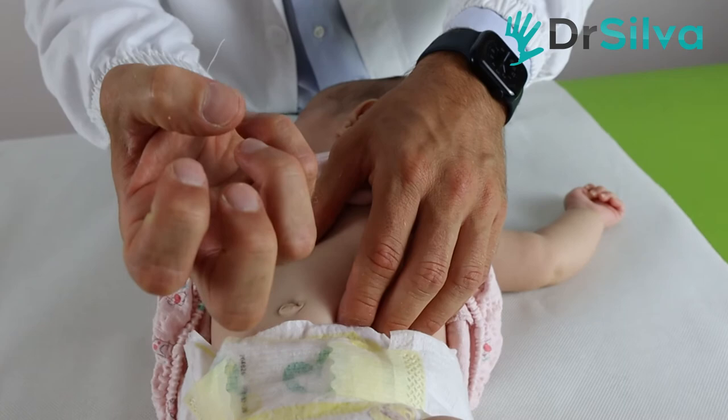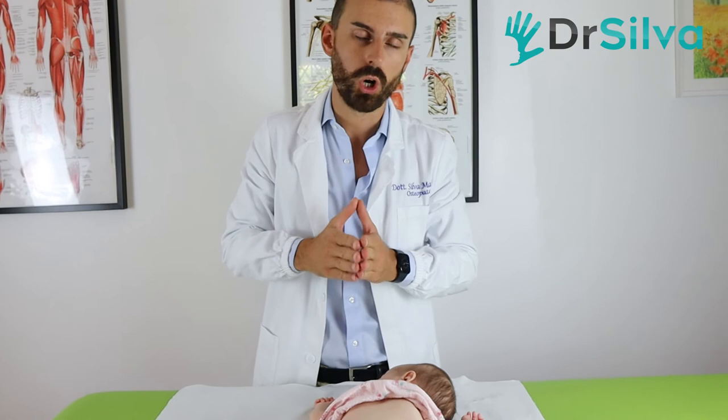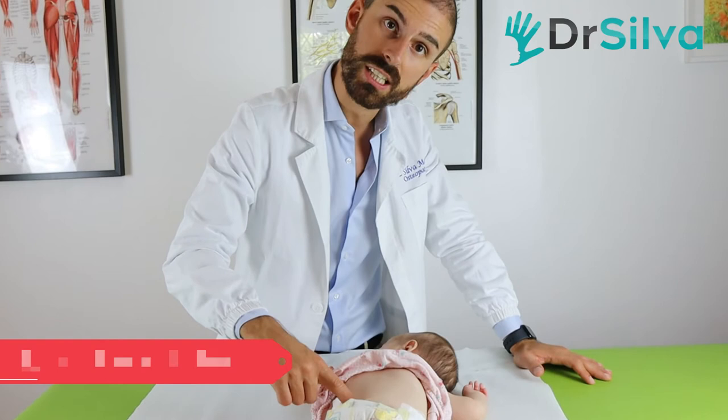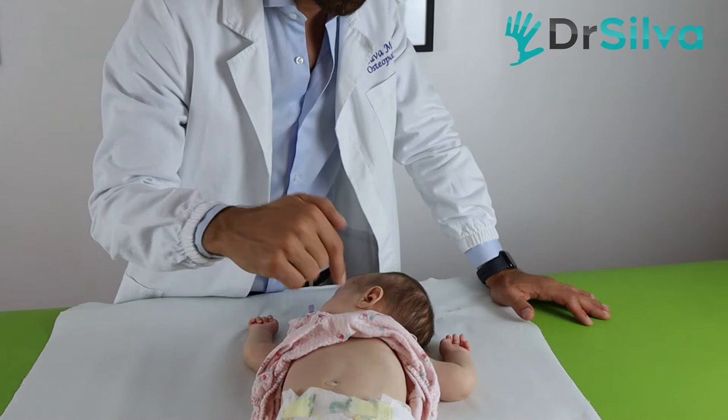It depends on where we feel the tissue stiffness and tension — on the bowel or on the stomach — and we can choose different techniques accordingly. The belly of a baby who suffers from colic is very hard, so you cannot push your fingers in like this. If a baby has colic or reflux, you cannot do that — it's very hard.